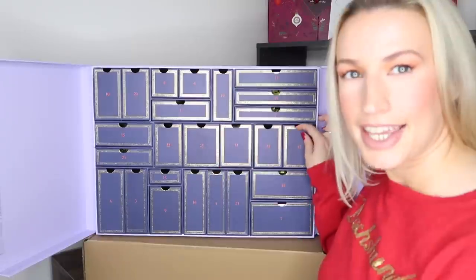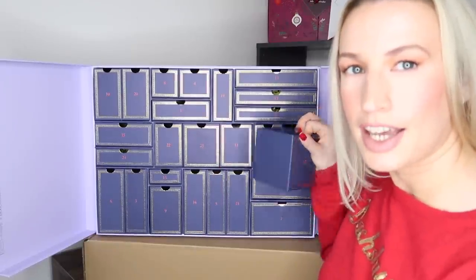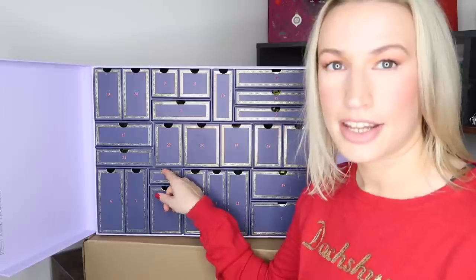Day twelve — this is the first item where they've sent a travel size but it was listed as full size. It's the Malin+Goetz Eucalyptus Deodorant in a one-ounce or 28-gram size — that's the travel size. It was listed on the website as full size; I don't know if whoever wrote the description got it wrong, but it is what it is. This size has a £12 value. I've emailed Selfridges about it.